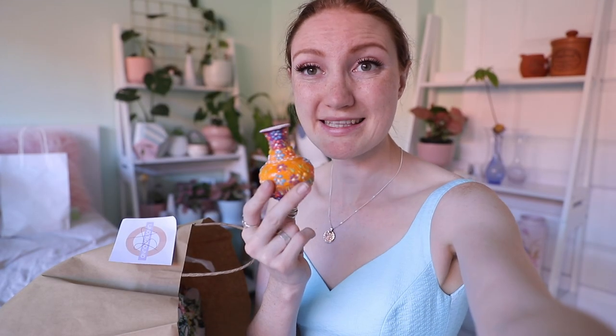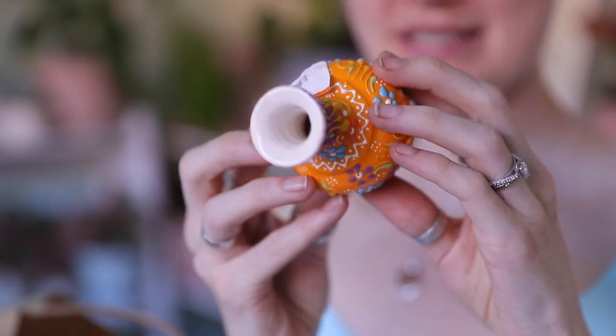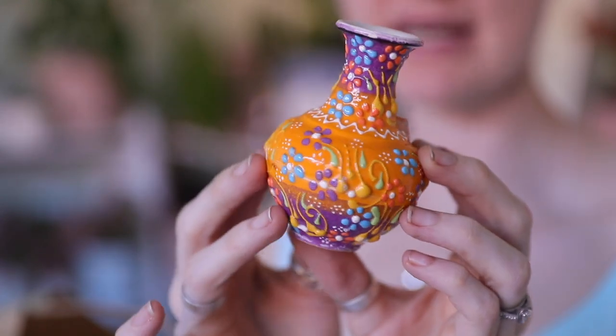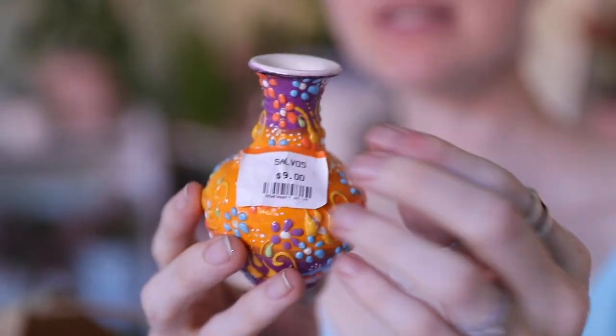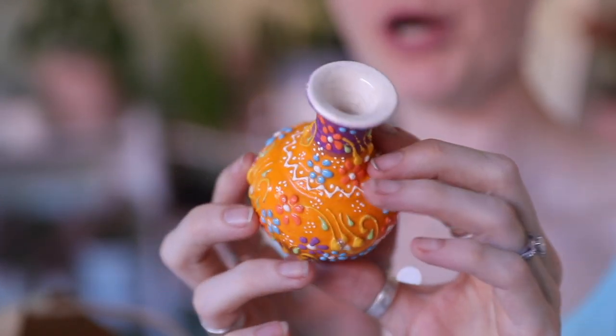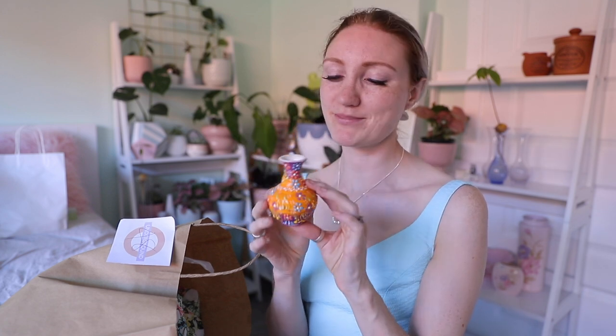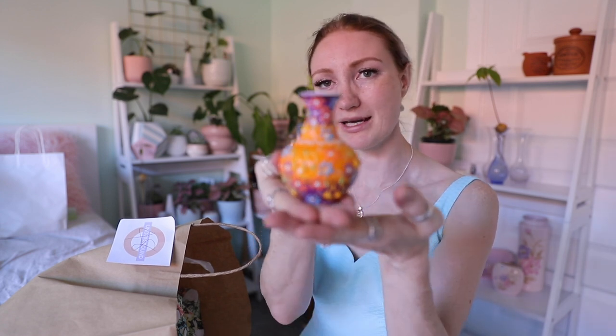Something super, super interesting I picked up from that Salvos was this — it was $9 and on the bottom it says it's handmade in Turkey. It's beautiful, it's got this really interesting texture all over it and it's been hand-painted. It's so quirky and unique, such a special piece. I'm going to give this one to Tiasha as part of her Christmas present. Tiasha absolutely loves bright, vivid colours — she loves anything orange, bright purples, bright blues. When I saw this I thought she's just going to love it, and she's a plant mum too so she'll probably use it to propagate her plants.